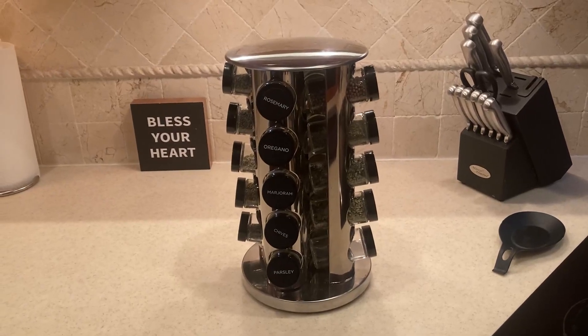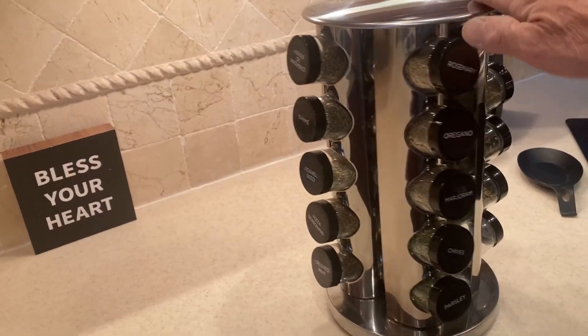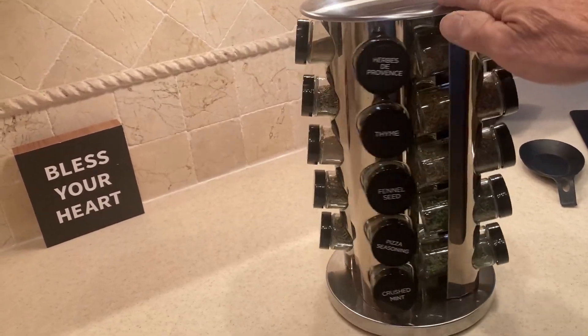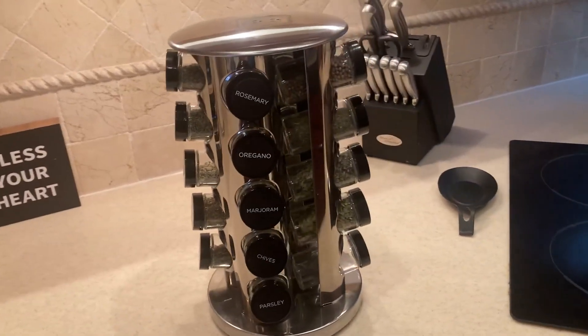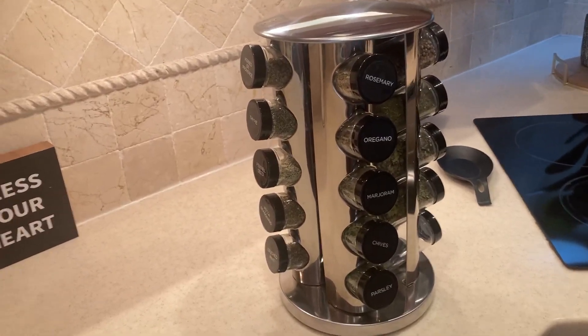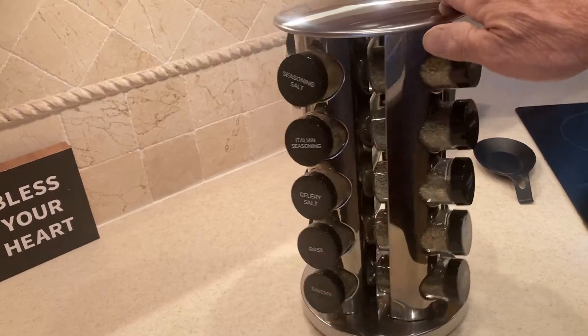This is a 20 spice revolving spice rack. I really love this spice rack. I love the look of it and it revolves around. It holds 20 spices and this came with all these spice jars of different spices, and it's got a five year refillable on the spices.